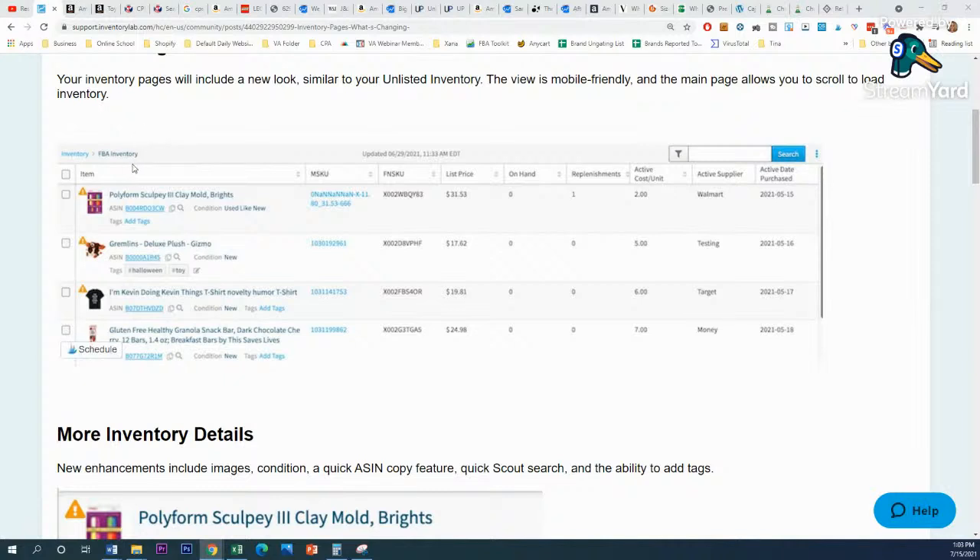I've used the mobile app from time to time — like if I see a Reebok tank top when I'm outsourcing, I'll check if that's the one I already have six of in stock. It gives you images, condition, and there's a little copy-paste next to the ASIN and a search feature with the ASIN you can use.